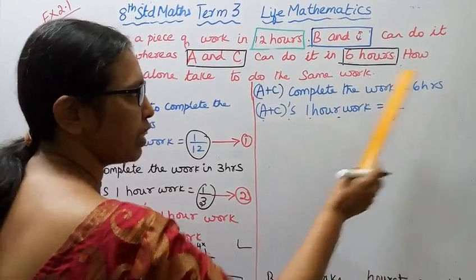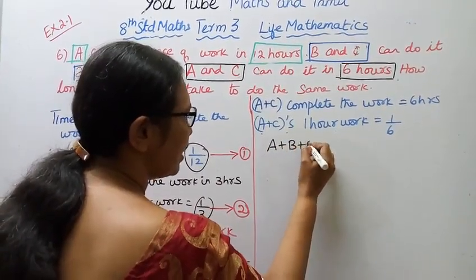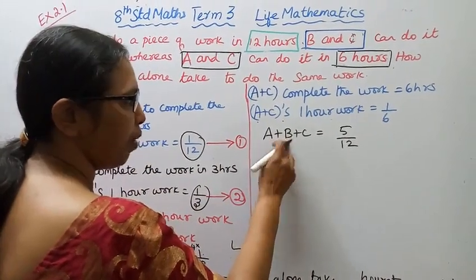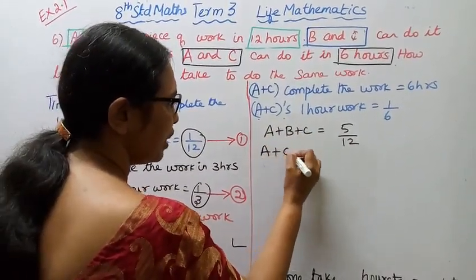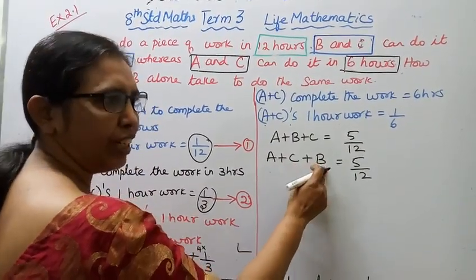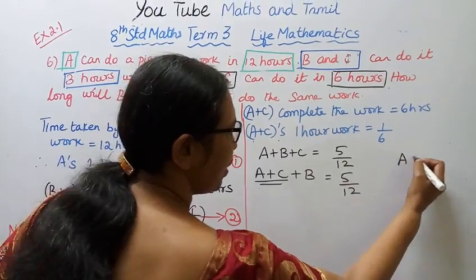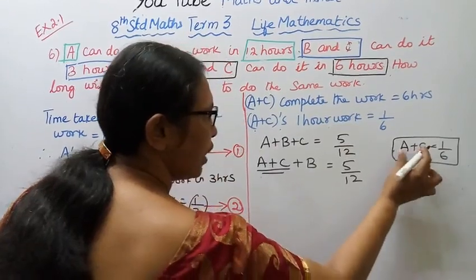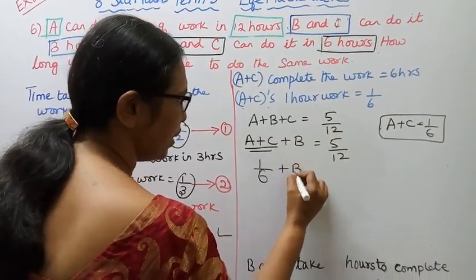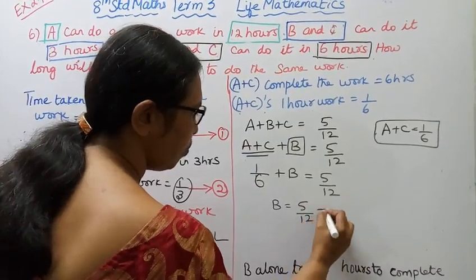A plus C complete the work in 6 hours, so A plus C's 1-hour work is 1 by 6. Now, A plus B plus C's 1-hour work is 5 by 12. Since A plus C's 1-hour work is 1 by 6, we can find B: 1 by 6 plus B equals 5 by 12. Therefore, B equals 5 by 12 minus 1 by 6.